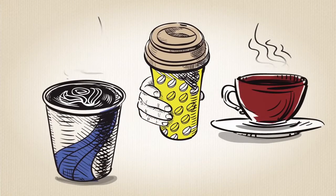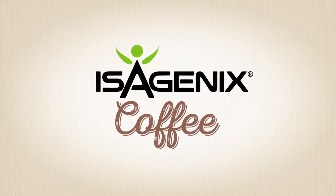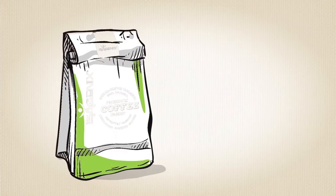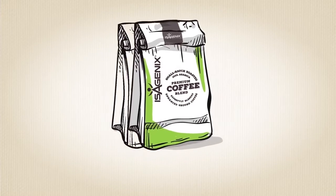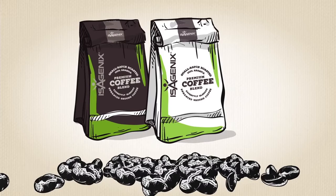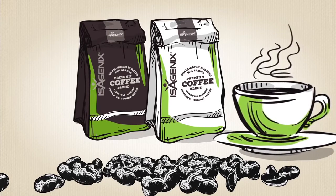Coffee may be a common beverage, but coffee made by Isagenix is of uncommon quality, a quality that you can taste in every cup. The secret behind the rich flavor of Isagenix coffee is in its unique development process, from bean to brew, to ensure you have a fresh, pure, better tasting coffee experience.